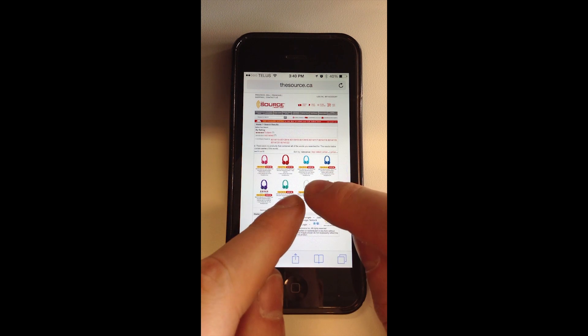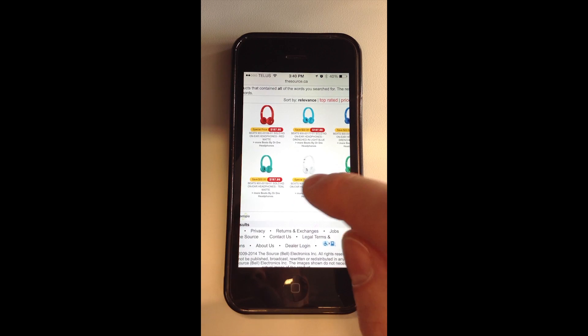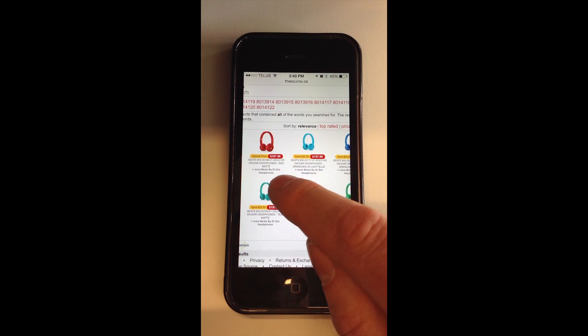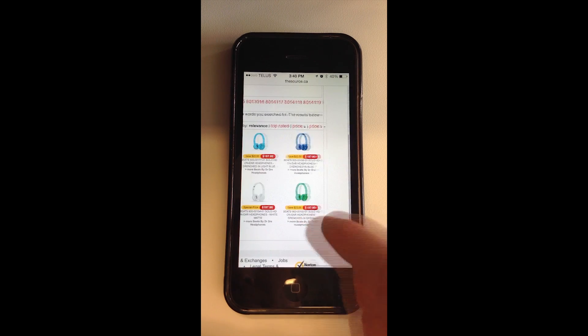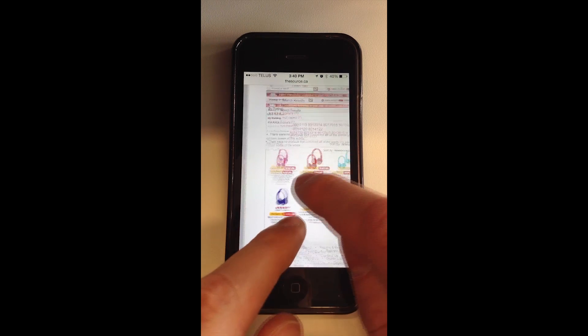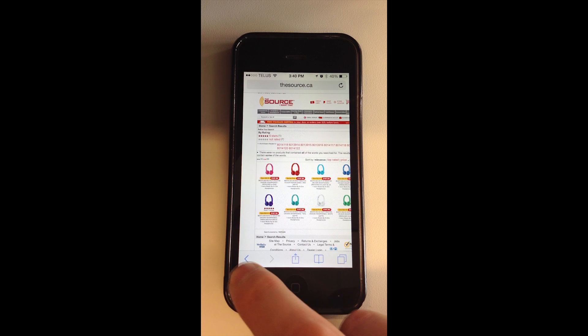So it seems that we're back in the desktop experience again. I'm not sure why we left the mobile experience to go there. Maybe there's another way that I can avoid all that, because that's not really helpful going through this on my mobile phone.